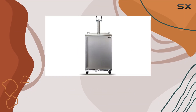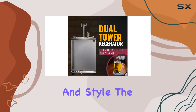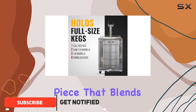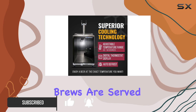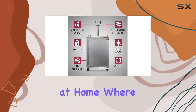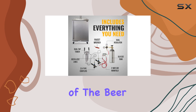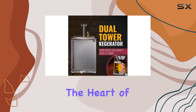Welcome to a game-changing addition to your home bar that not only promises but delivers on both functionality and style. The Beer Meister Premium Series is not just any draft beer dispenser — it's a statement piece that blends seamlessly with the modern aesthetics of your space while ensuring your favorite brews are served at their absolute best. Imagine having a mini pub at home where your beer is kept at its perfect temperature, ready to be served at a moment's notice. That's the promise of the Beer Meister Premium Series, and it certainly lives up to it.